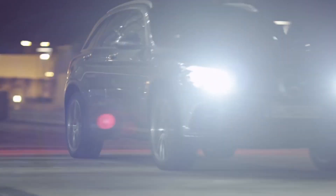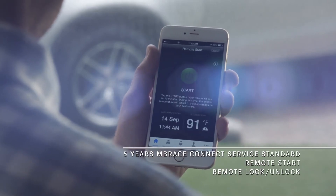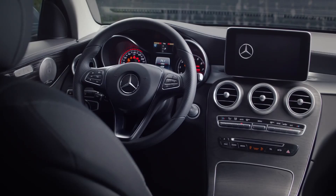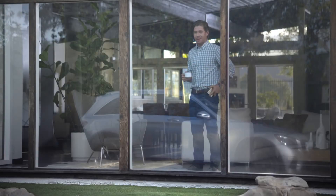Before we take a closer look, I'm going to remote start my GLC using the Embrace mobile app. Using this standard feature, I can even monitor the climate control so the cabin will already be comfortable when I get in.